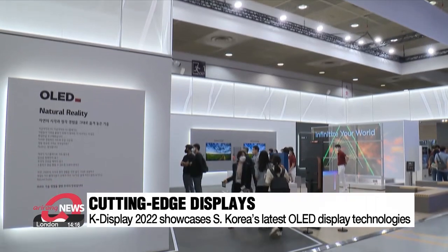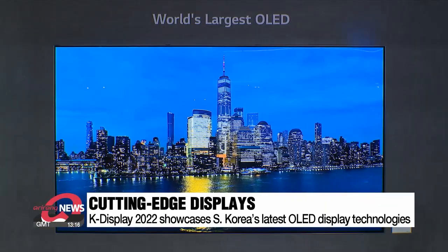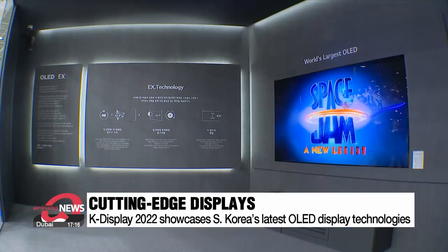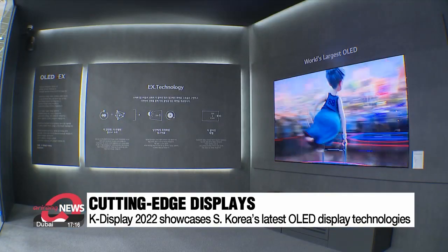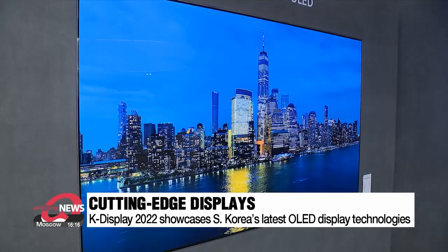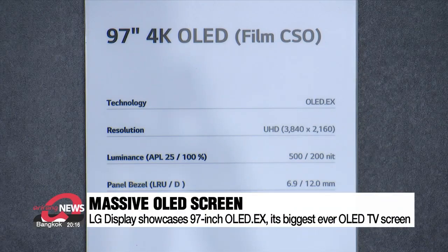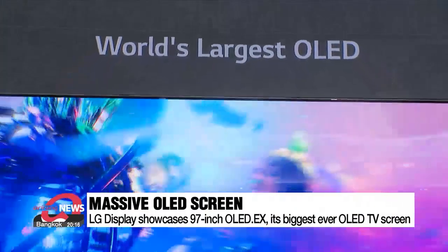Visitors got a glimpse of South Korea's latest display technologies at K-Display 2022. This massive 97-inch OLED EX is the biggest OLED TV panel that LG Display has ever made. The gigantic display not only delivers realistic colors and fine details, but also enhances brightness by up to 30 percent.